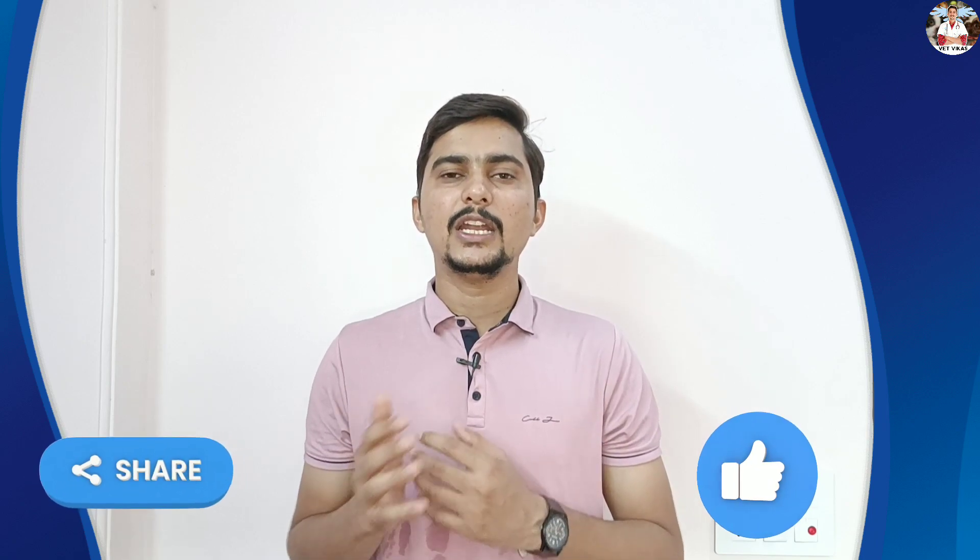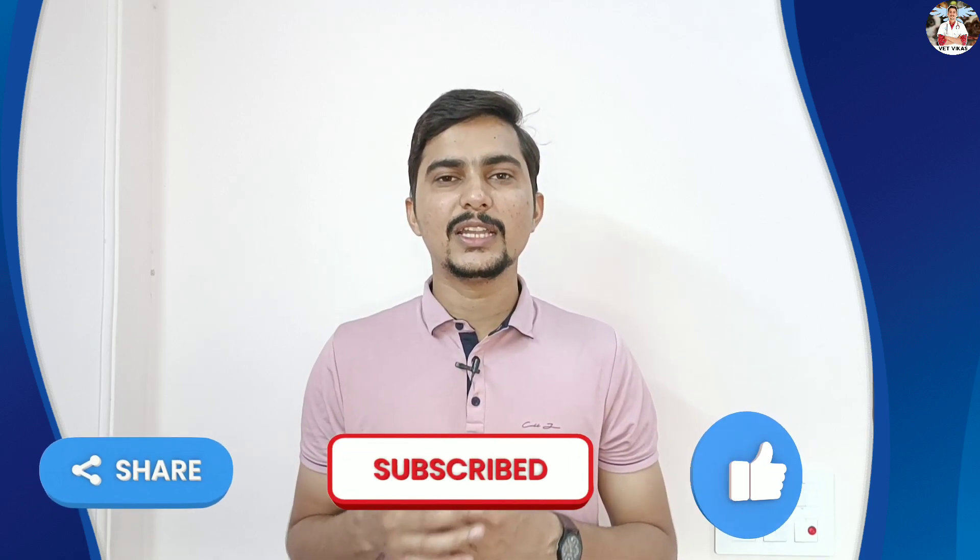This is all about today's video. I hope you found this video useful — please like this video, share it with pet parents, and do subscribe to the channel. See you in the next video.